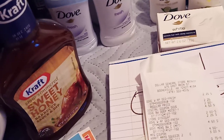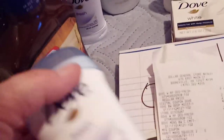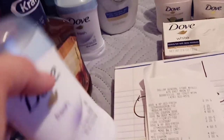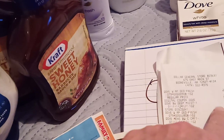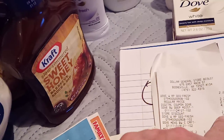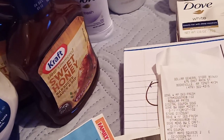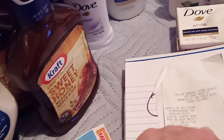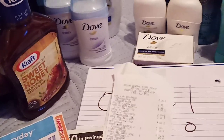There should have been an extra dollar off when you buy any Dove deodorant, but looking at the receipt I'm not seeing where it came off. I did not get that one. If I had, it would have been $9.50, which would have been excellent.